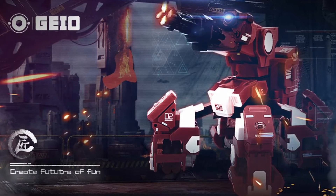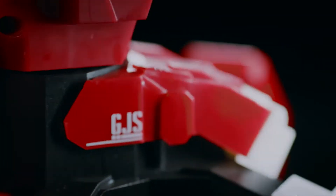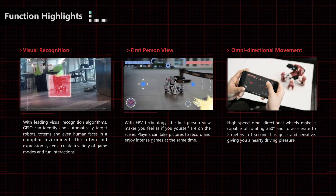GEO is our gaming robot that is embedded with a visual recognition system and it has a first-person view over here. This is actually our older robot and we have eight modes here.